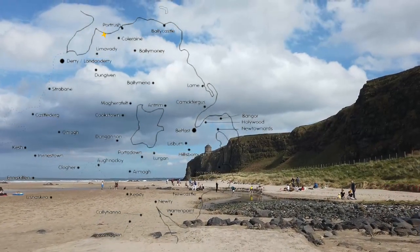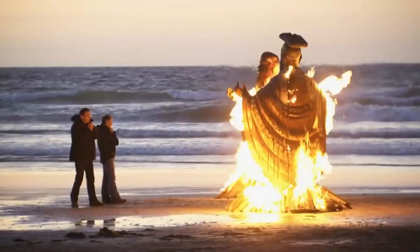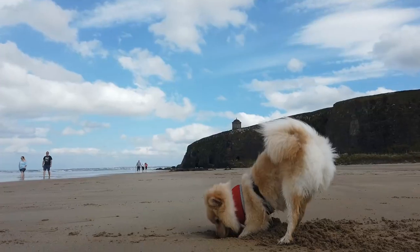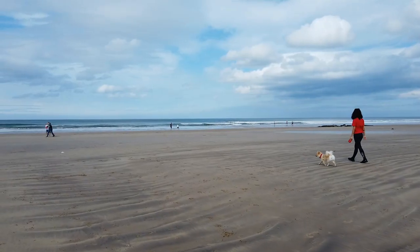We found the Downhill Beach and the temple. The Downhill Beach is not on any bus route, so you have to drive yourself if you want to visit it. It's a really nice place, and it's also the beach where Melisandre burnt seven gods and introduced the new religion to the vessels.